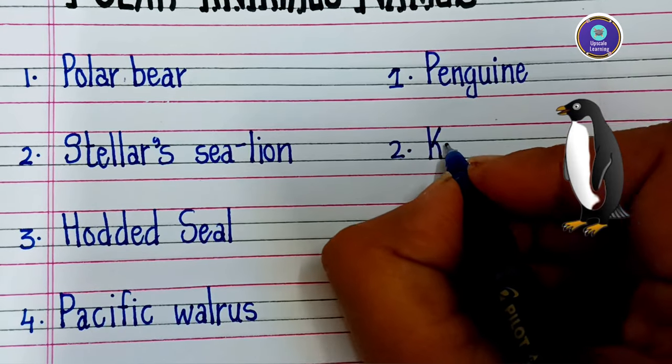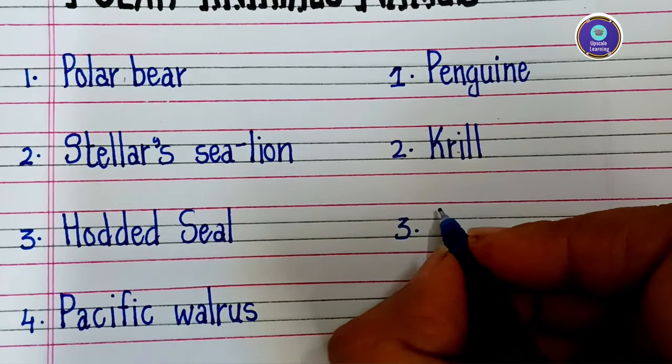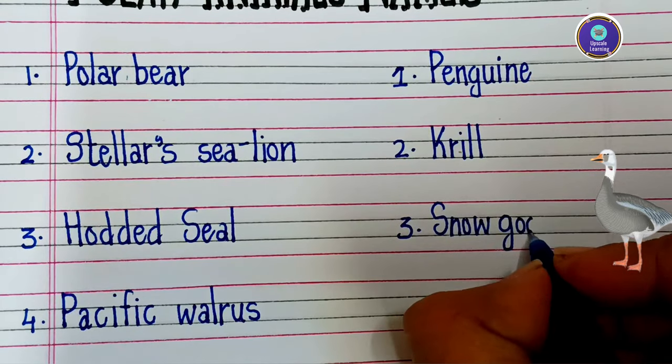Second is krill — K-R-I-L-L — krill. Third is snow goose — S-N-O-W G-O-O-S-E — snow goose.